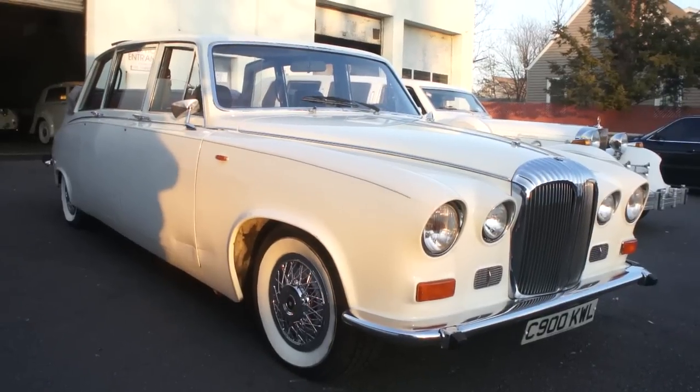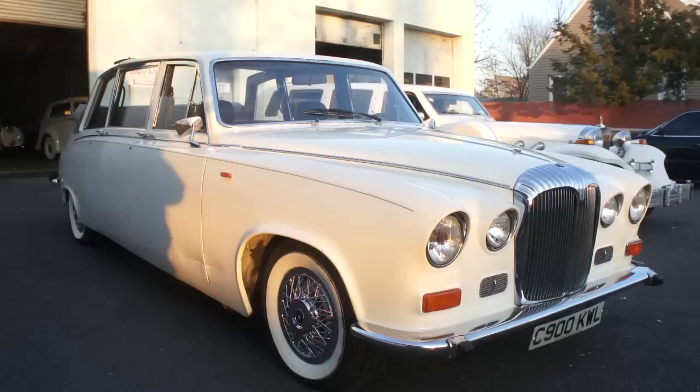Hey guys, thanks for joining us today. Michael here at Weeby Autos. Today we have a Daimler right from England — beautiful car. It's got the original Jaguar motor in it. I got Joe here and he's going to tell us a little bit about it.